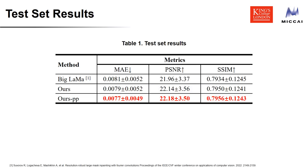Here are the quantitative results. Our method outperforms the original Big LaMa model on MAE, PSNR, and SSIM. This is because predictions of Big LaMa are slice-independent and cannot achieve spatial consistency across different views. By introducing the morphological closing operation, the performance is further improved.